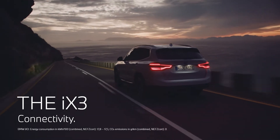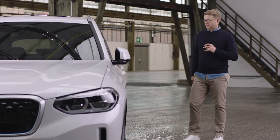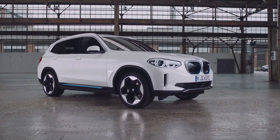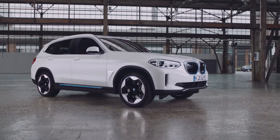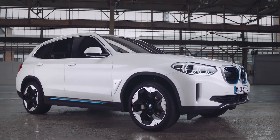The BMW iX3 is the first purely electric BMW sports activity vehicle. It comes with a number of connected drive services to make the interaction between you and your vehicle easier.